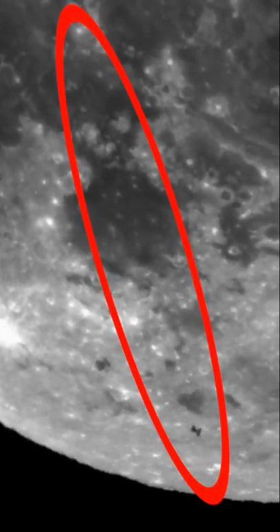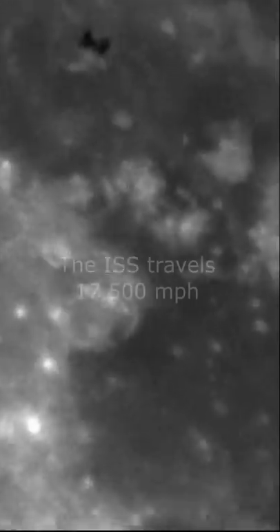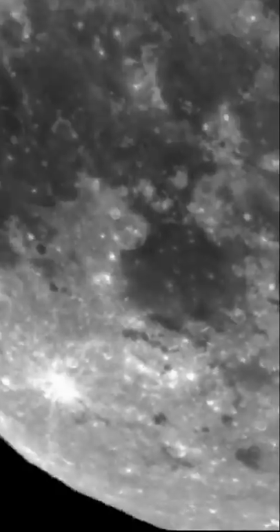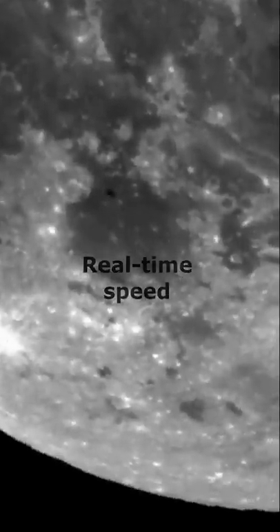The ISS travels at a speed of 17,000 miles per hour, so I've slowed it down many times here. And this is what it looks like in real time. I'll have another chance capturing it when it passes in front of the sun, if the skies stay clear.